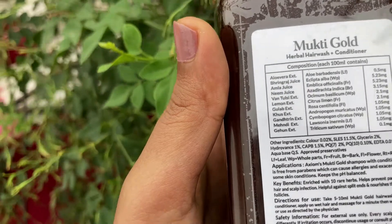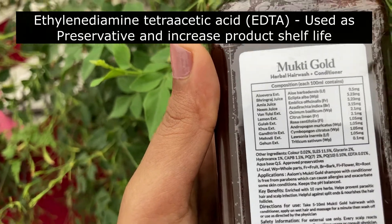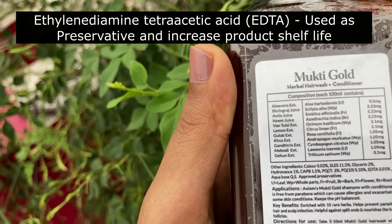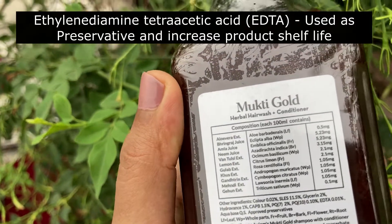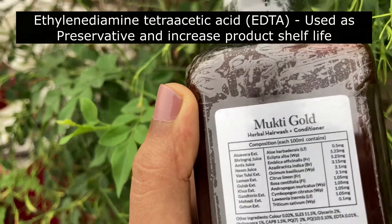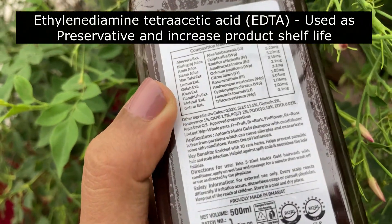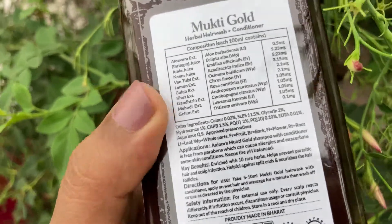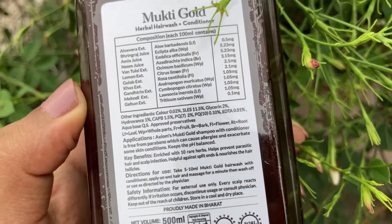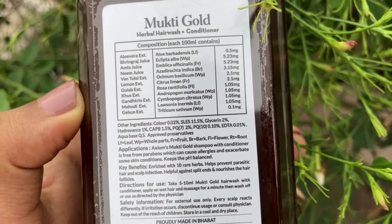That is EDTA — ethylene diamine tetraacetic acid. This is a product preservative, like a chelating agent, which maintains product quality and shelf life. It has an aqua base. There is a preservative already, and there are enough preservatives in addition to the other chemicals.